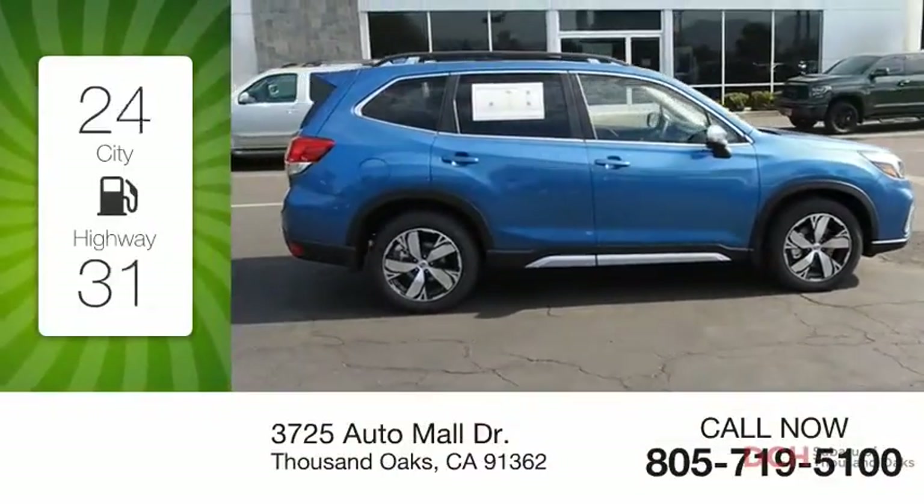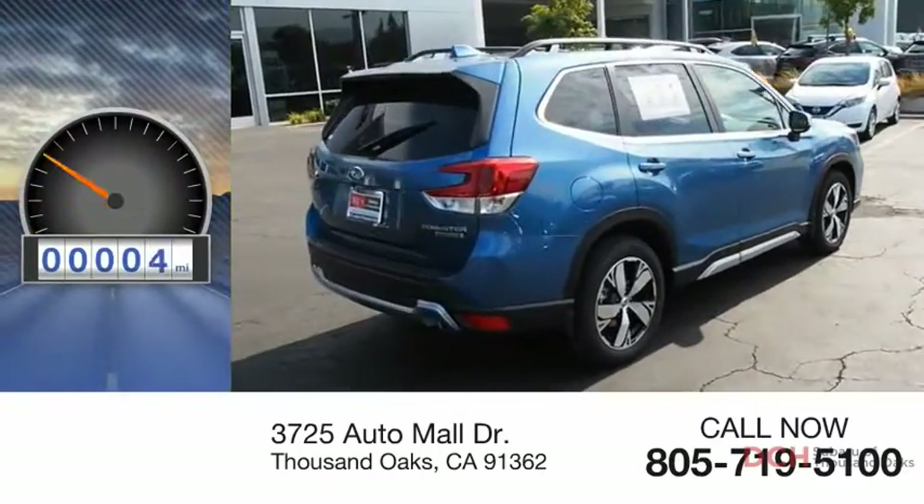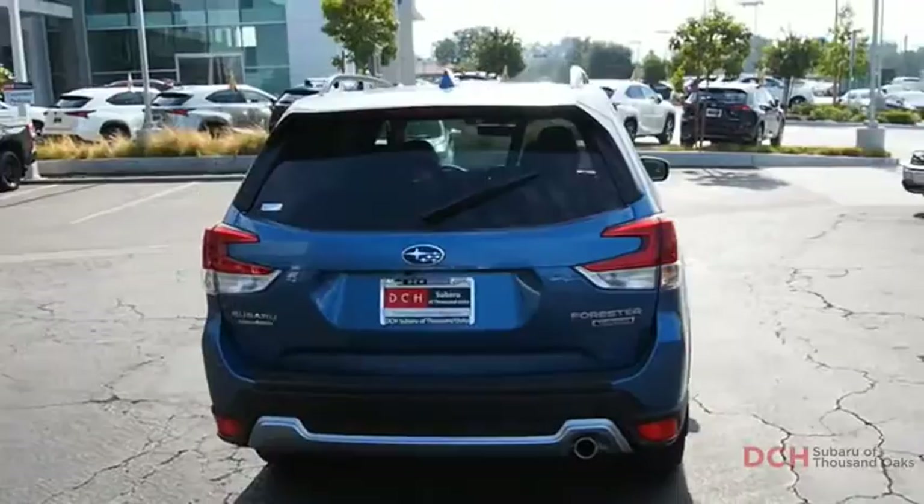Great fuel efficiency saves you money by requiring fewer trips to the gas station. This vehicle has less than 100 miles. The Subaru Forester is a sensible, practical, and affordable vehicle.